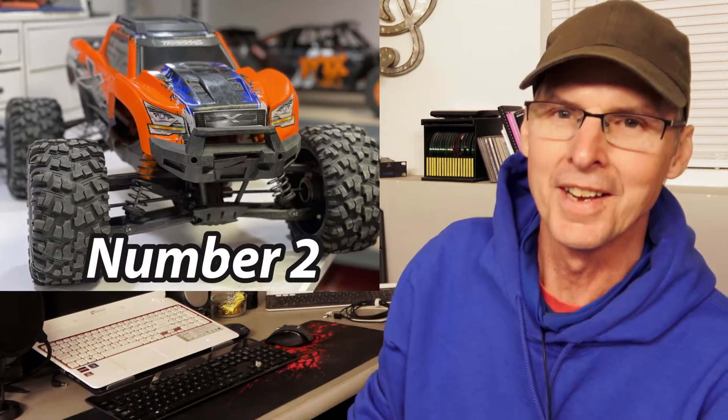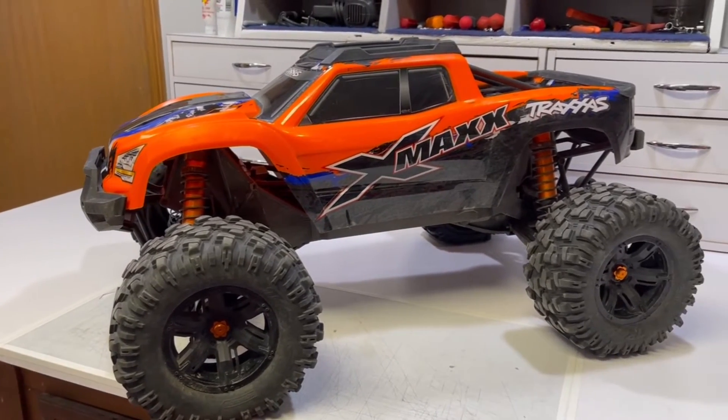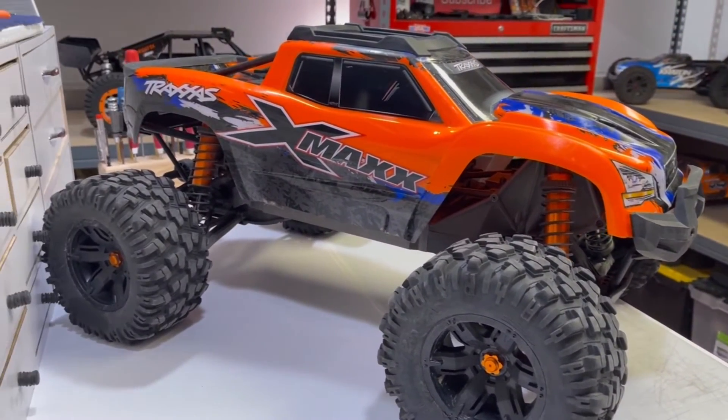Here we are at the top 2, and this is going to shock a few of you. Holding down the number 2 spot is the Traxxas X-Maxx. This behemoth is outstanding — I love this car. It's durable, it's tough, it handles anything. You can take down trees up to a size and just run over whatever, and it is super cool to play with. The X-Maxx is really well-built. Weighing in at a whopping 20 pounds with the batteries in it, it's a substantial car to pack around, but it fits neatly in the back of a pickup. The Traxxas X-Maxx is holding down number 2.